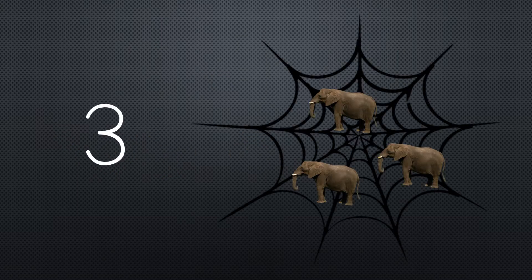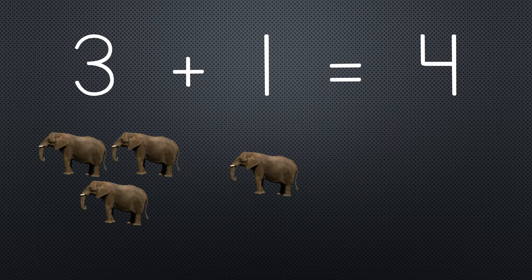Three elephants went out to play on a spider's web one day. They had such enormous fun that they called for another elephant to come. Three plus one equals four.